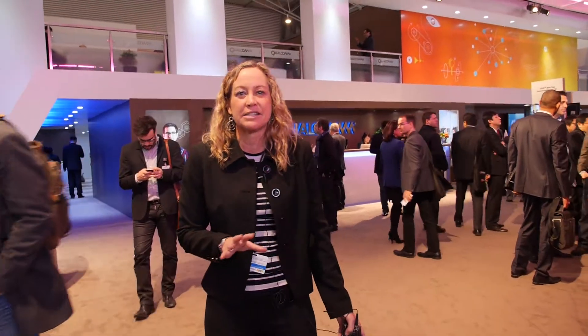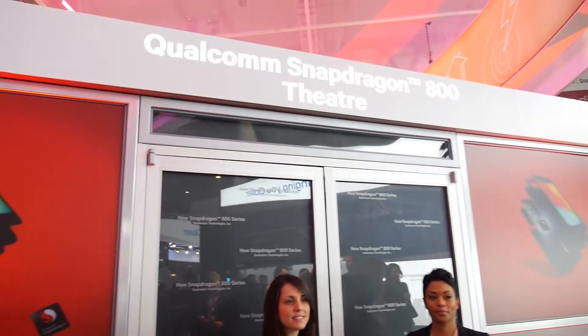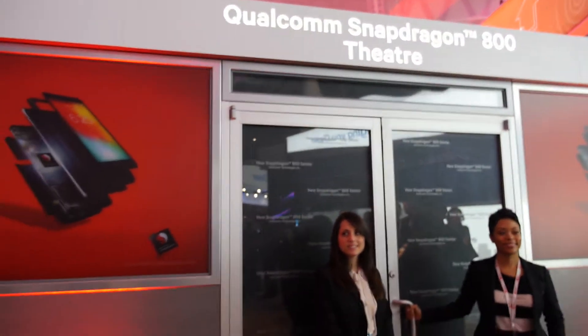The new thing looking forward is Snapdragon 800. We have a lot of new Snapdragon 800 demonstrations here, and you'll see devices in the second half of this year. Here in the theater, for example, we're showing 4K Ultra HD as well as 7.1 audio — a real home theater experience. Think about having your smartphone or tablet be able to provide that — home theater in your pocket.